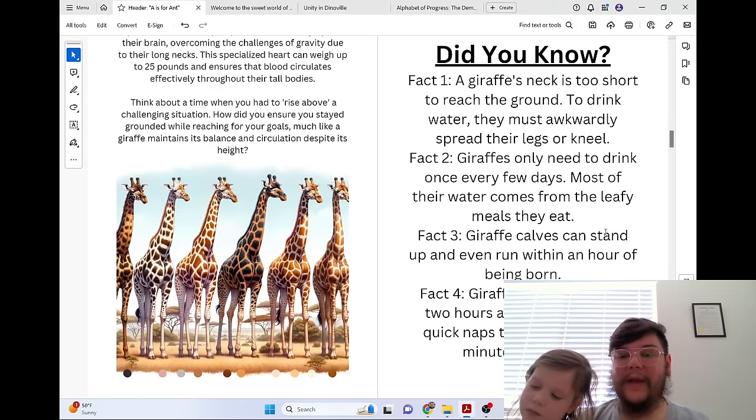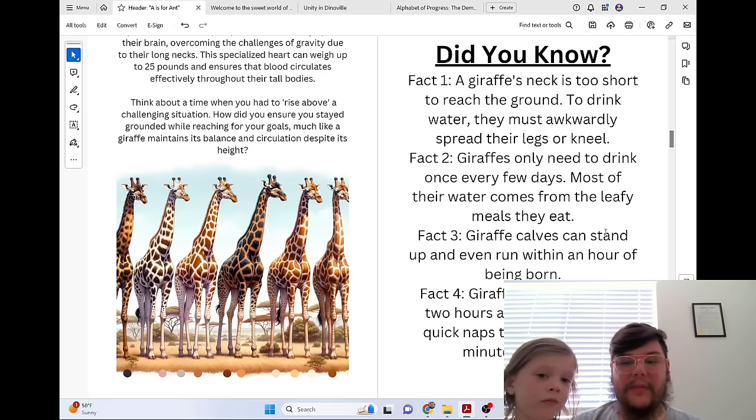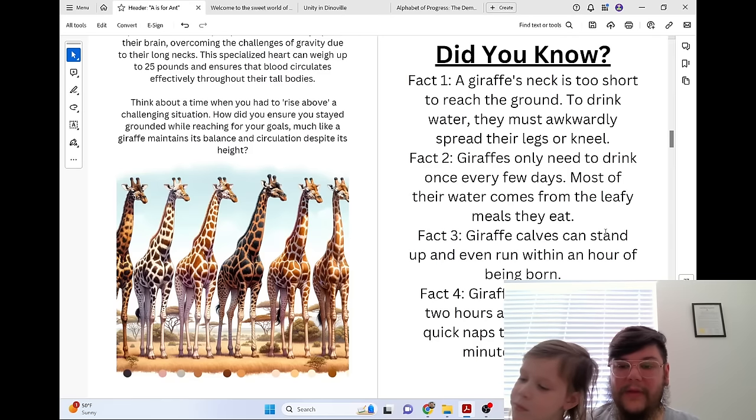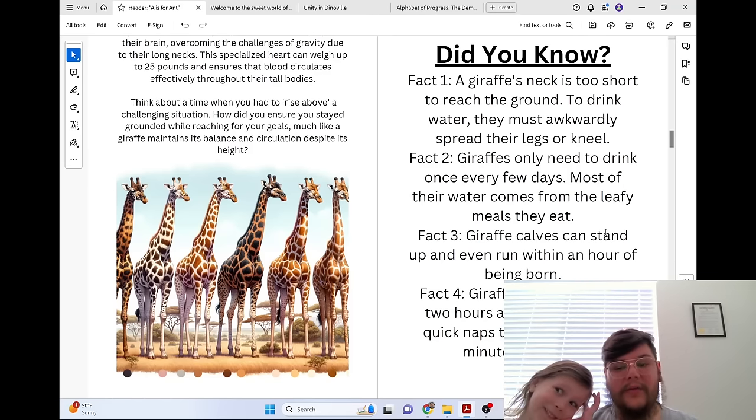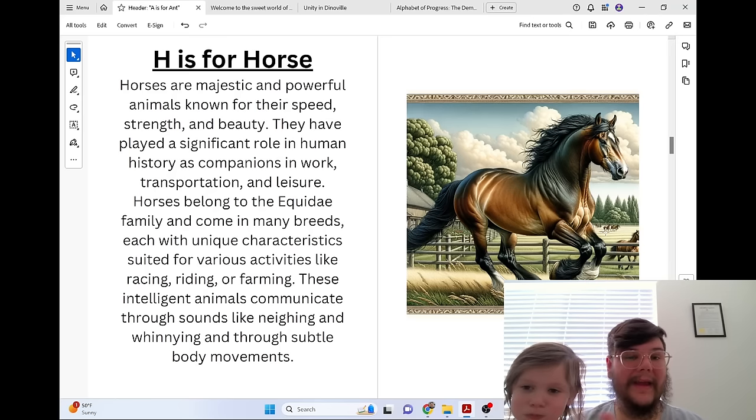Did you know a giraffe's neck is too short to reach the ground? To drink water, they must awkwardly spread their legs or kneel. Giraffes only need to drink once every few days — most of their water comes from the leafy meals they eat. Giraffe calves can stand up and even run within an hour of being born. Giraffes sleep less than two hours a day, often taking quick naps that last just a few minutes at a time.